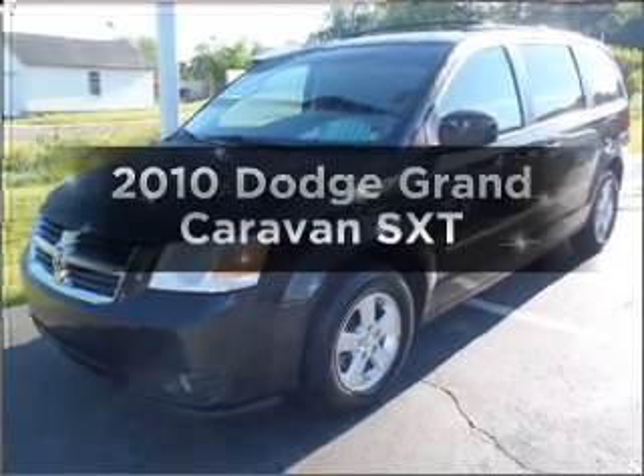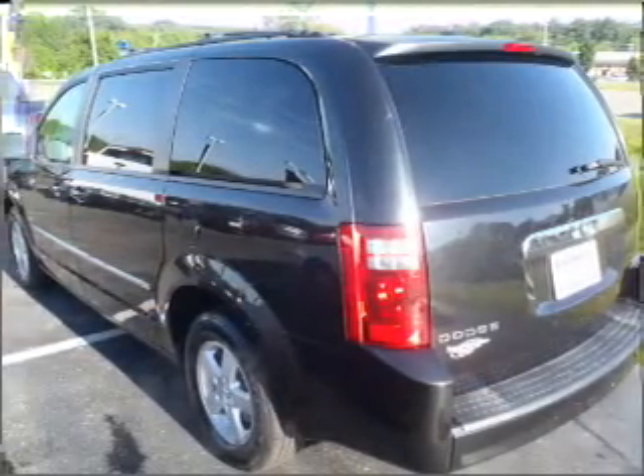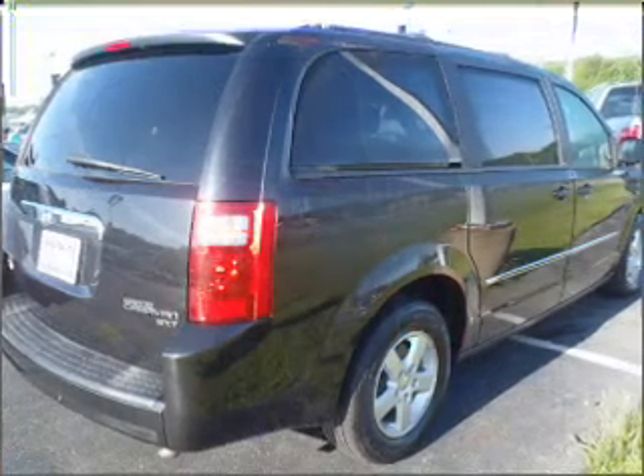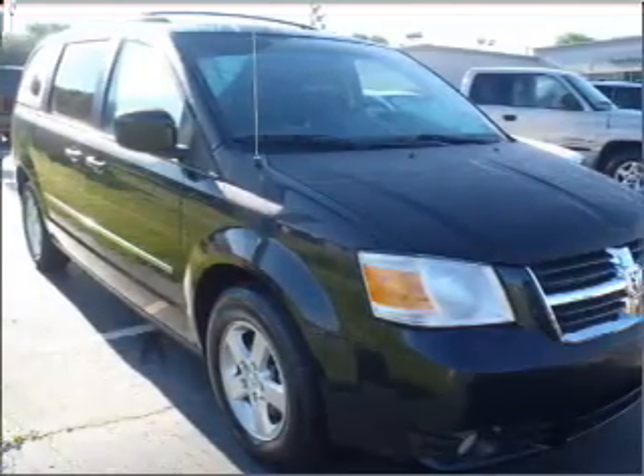Introducing the 2010 Dodge Grand Caravan — everything you need under one roof with this great vehicle. With a reliable six-cylinder engine that responds smoothly to its automatic transmission. Anti-lock brakes help you bring your vehicle to a safe stop.